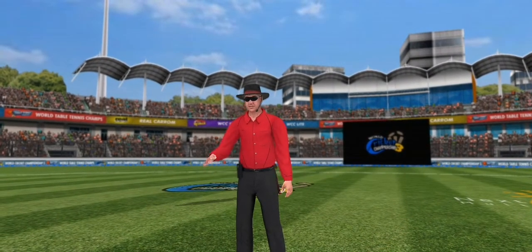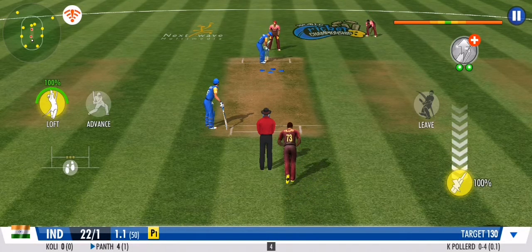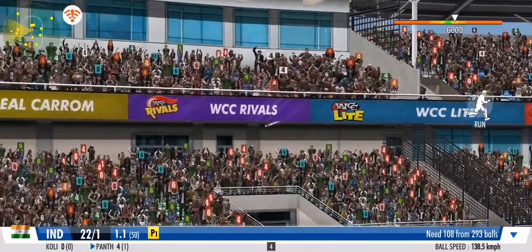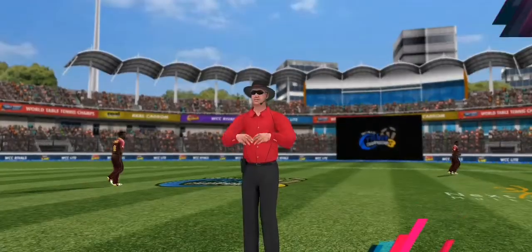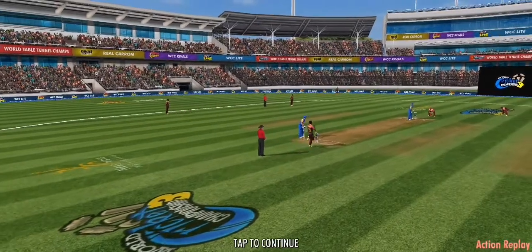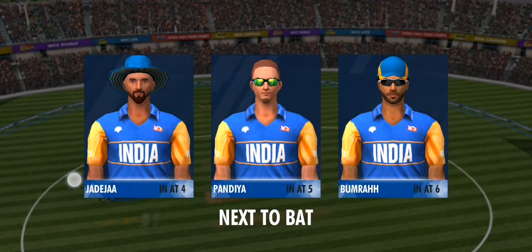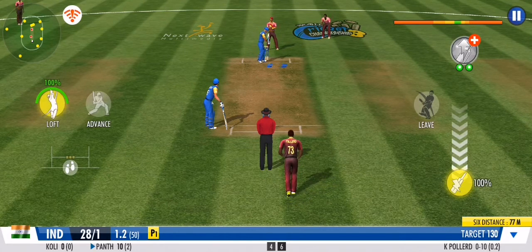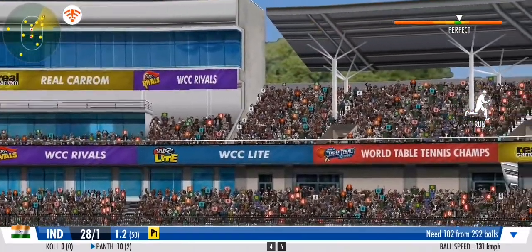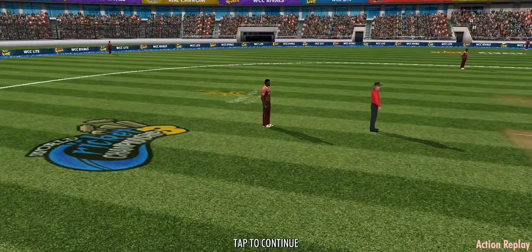He opens up his account in style with a boundary. Oh, that's beautifully struck — they won't find that one in a hurry. That's an amazing six. What a shot — a stupendous blow that comfortably clears the stands. That's two sixes back-to-back.